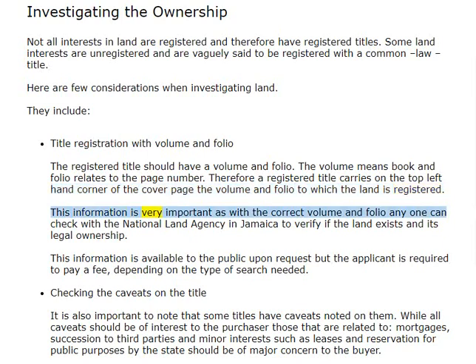This information is very important, as with the correct volume and folio anyone can check with the National Land Agency in Jamaica to verify if the land exists and its legal ownership. This information is available to the public upon request, but the applicant is required to pay a fee depending on the type of search needed.